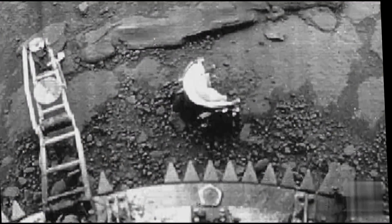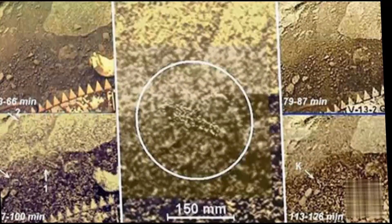Leonid said that in the image we can see a scorpion-shaped life form. It looks out of place and also looks like how we see microorganisms through a microscope. Leonid believes that a scorpion-shaped creature, a disc, and a black flap are visible moving in front of the onboard camera of the Venera 13.